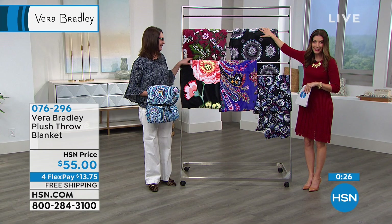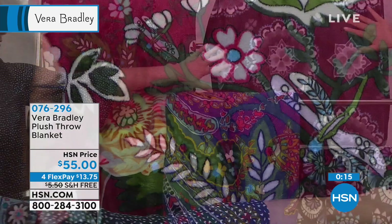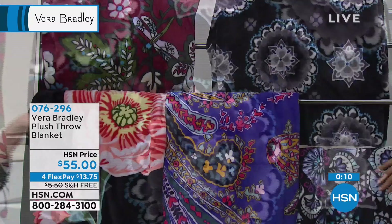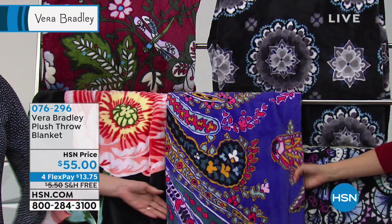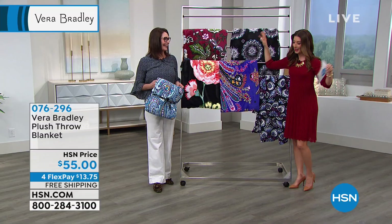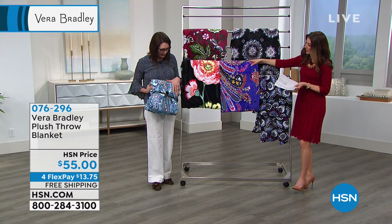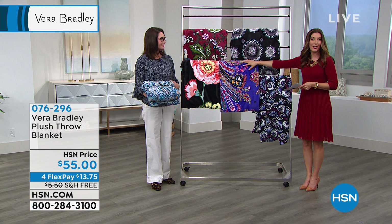Let's remind you of all the fun prints: Bordeaux Blooms, charcoal medallion, Bramble — with fan and fleur-de-lis and floral shapes — Romantic Paisley, Vines Floral, and Daisy Dot Paisley with those beautiful soft blues and a little pink. Perfect for Valentine's Day if you're still gifting. This would make such a wonderful gift idea for you, a loved one, a new mom, or someone who just had a new baby. You can see the entire collection on our website at hsn.com.